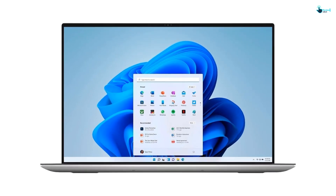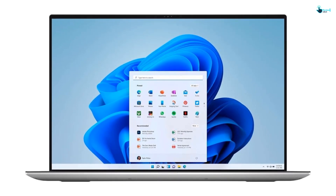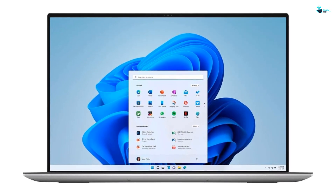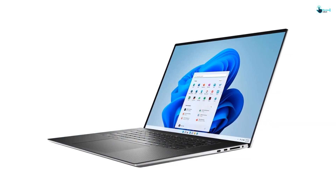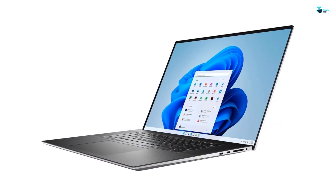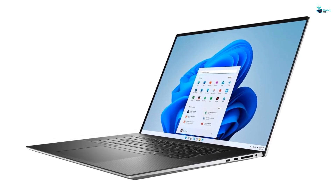ZDNET's Cesar Cadenas tested the laptop and described it as a jack-of-all-trades laptop that can handle daily tasks and larger asks. The graphical fidelity of the games he played was simply amazing. With Wi-Fi 6 compatibility, you'll get super-fast wireless internet speeds for smoother streaming, gaming, and virtual work or learning.